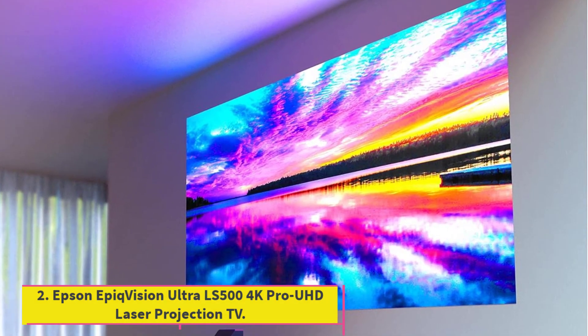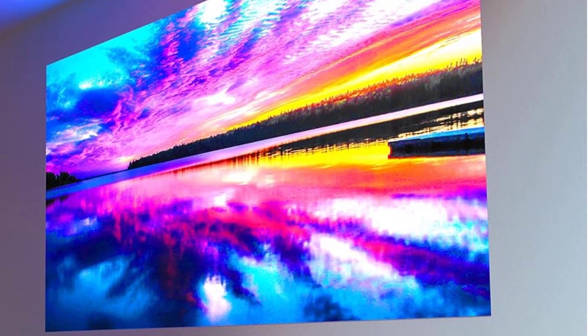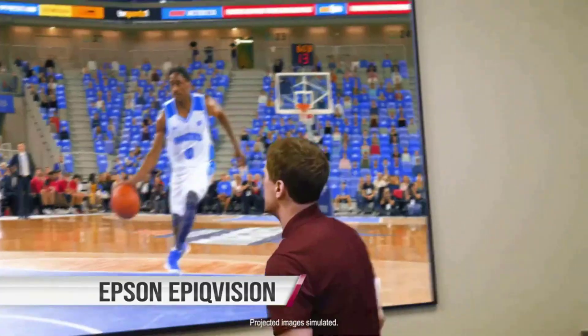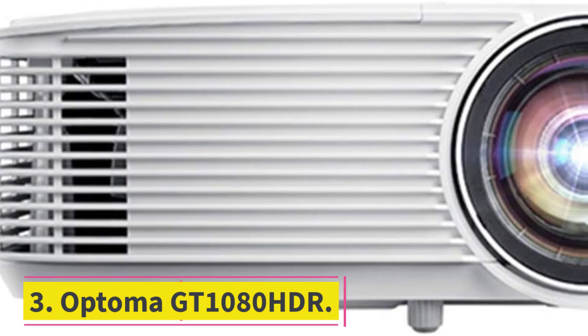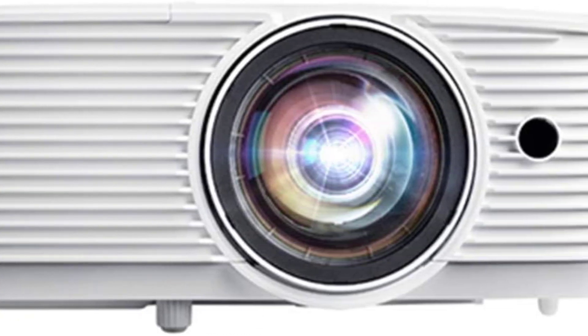Number two: the Epson EpiqVision Ultra LS500 4K Pro UHD Laser Projection TV. Epson's LCD-based EpiqVision Ultra LS500 is available with or without a screen and costs more than some DLP-based projectors, but it offers good color accuracy, high brightness, and an image free of rainbow artifacts.